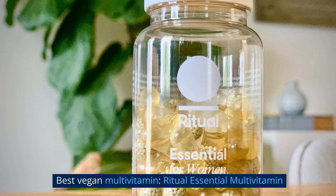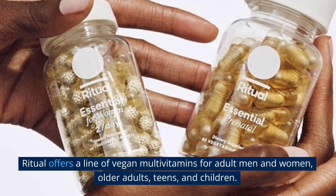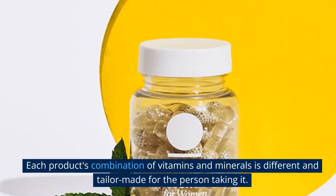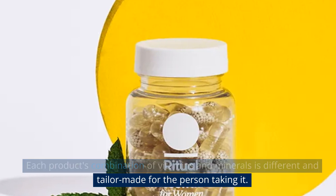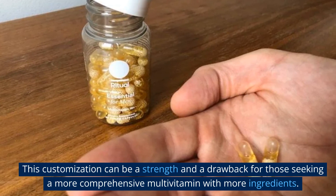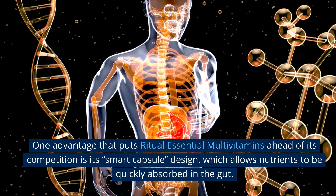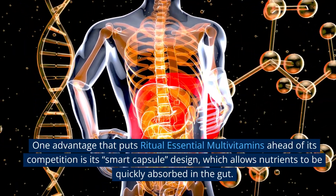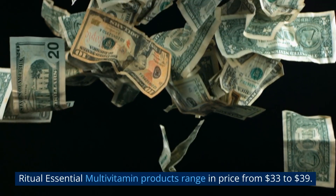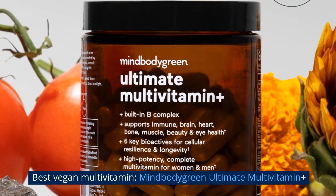Best vegan multivitamin #3: Ritual Essential Multivitamin. Ritual offers a line of vegan multivitamins for adult men and women, older adults, teens, and children. Each product's combination of vitamins and minerals is tailor-made for the person taking it. One key advantage is its smart capsule design, which allows nutrients to be quickly absorbed in the gut. Ritual Essential Multivitamin products range in price from $33 to $39.